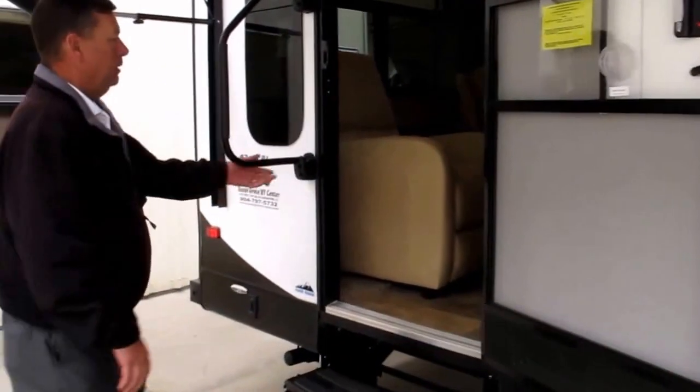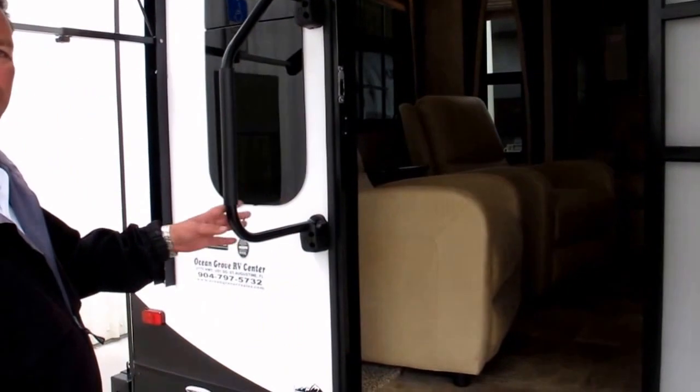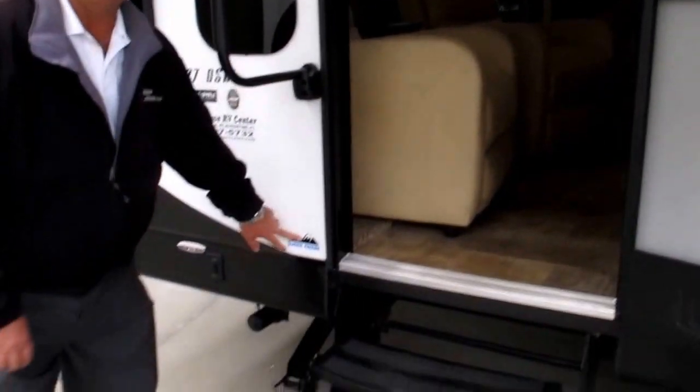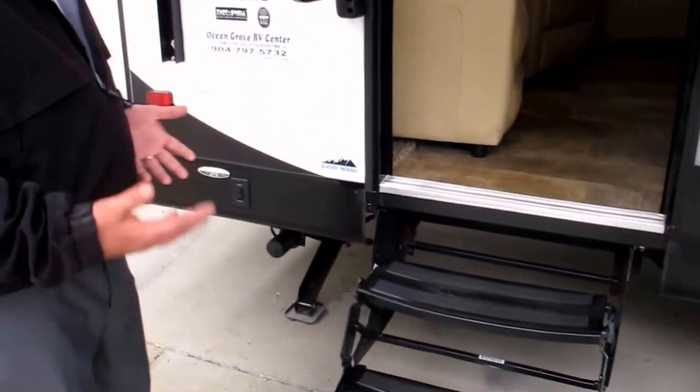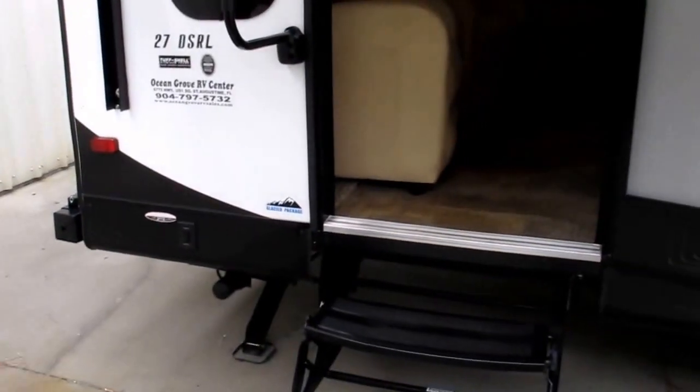Coming around this side, you're going to notice an entry assist handle — very easy to get into and out of the camper. This comes with a glacier package: enclosed underbelly and heated holding tanks. Zero degrees outside, 78 degrees inside. 100 degrees outside, a comfortable 68 degrees inside.